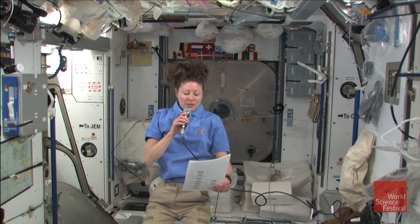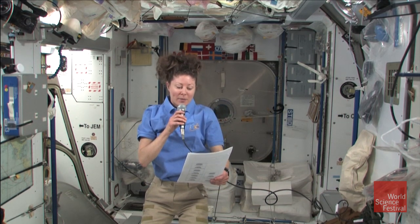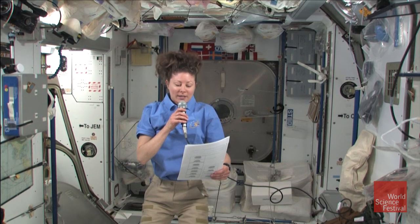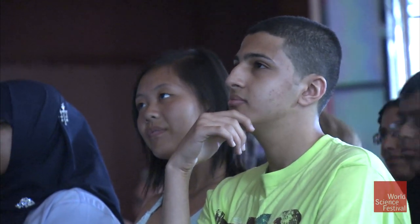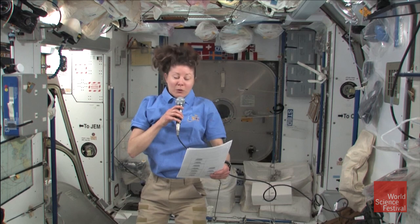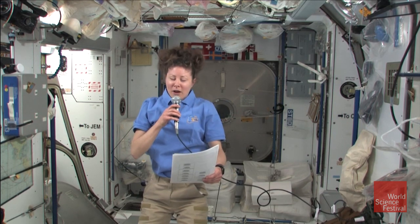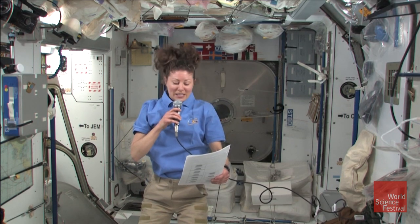First, from Mohamed Sabour, a 12th grader at Manhattan Center for Science and Mathematics. He asks: what is your role on ISS, and what is a typical day for you at work? Well Mohamed, I'm a flight engineer, and my job is to help maintain this amazing space station. I perform experiments for the scientists on the ground, and I help to operate robotic arms and do spacewalks in order to help build and also repair the space station if needed.